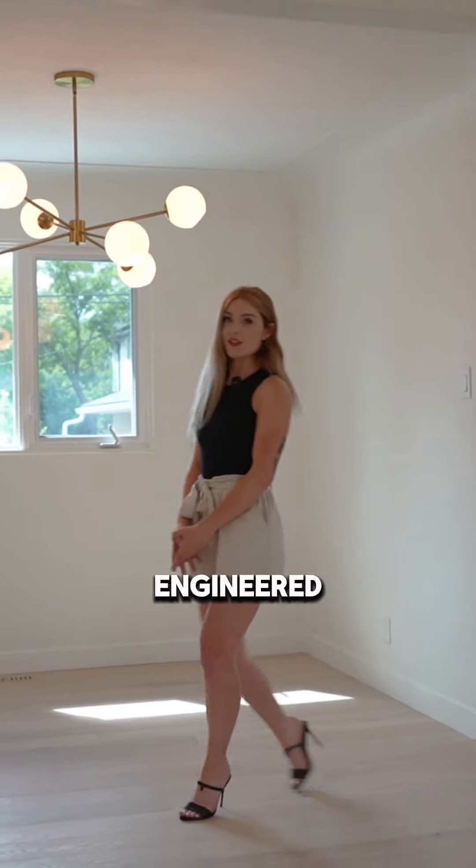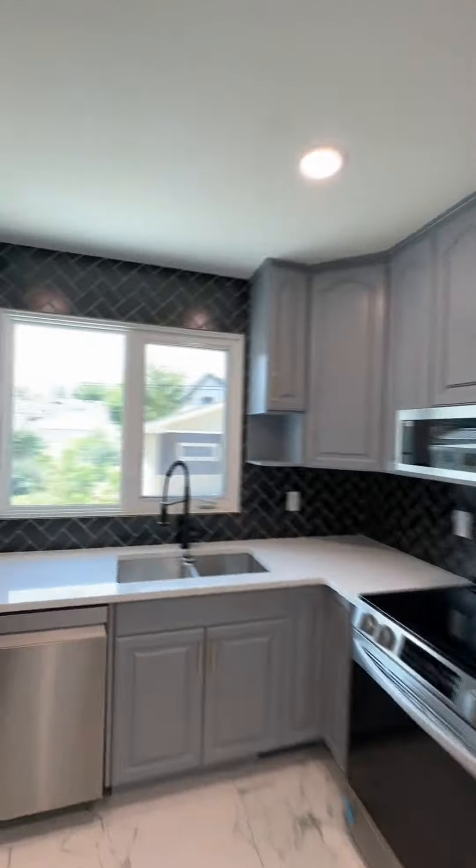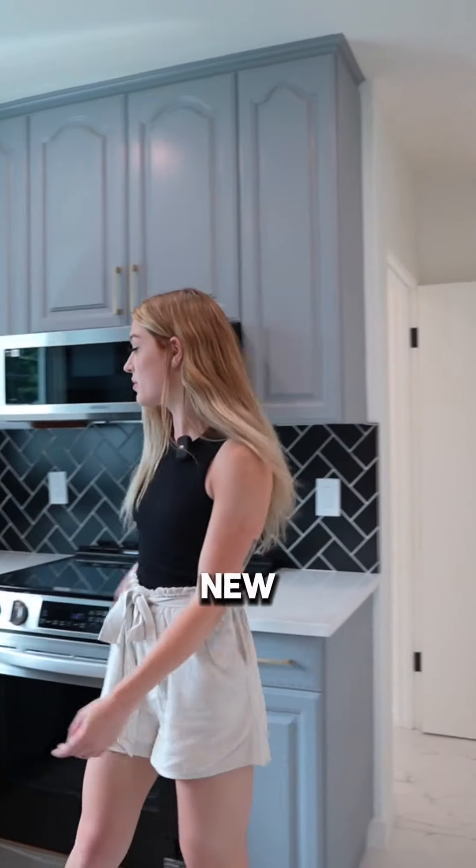The home features elegant engineered hardwood floors throughout. The kitchen boasts Italian porcelain floor tiles, as well as sleek granite countertops and all-new stainless steel appliances.